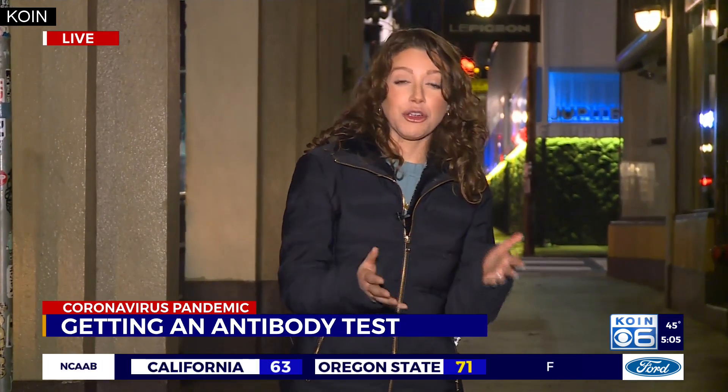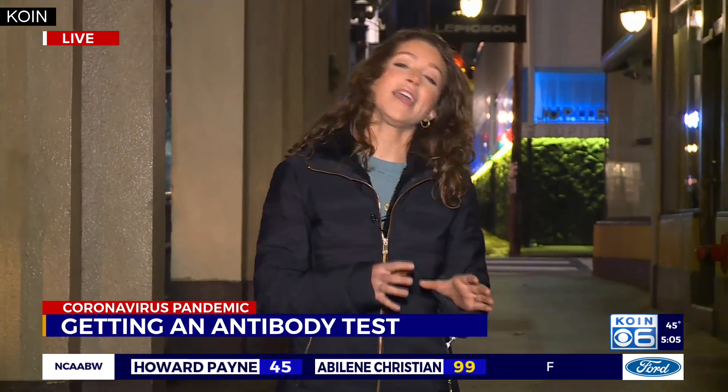A lot of people are interested, and for good reason. There are all these different scenarios. So if you're curious whether or not you've had COVID but were asymptomatic and had no idea, or whether you had COVID and were diagnosed with it and you're curious whether you've developed any sort of immunity to it, this antibody test is really what you're looking for.